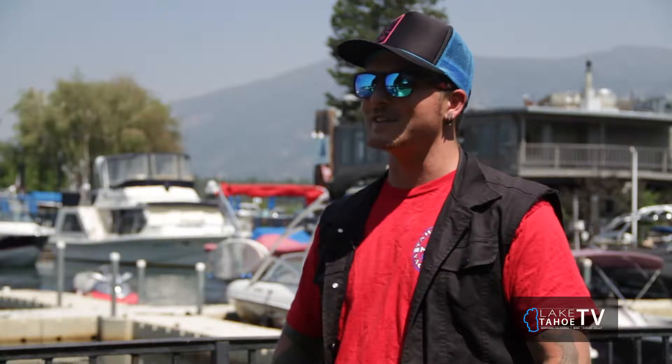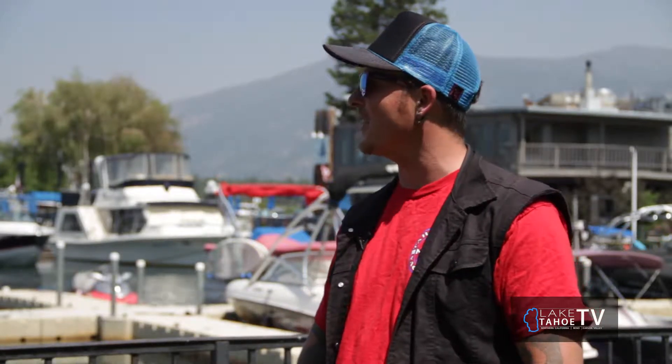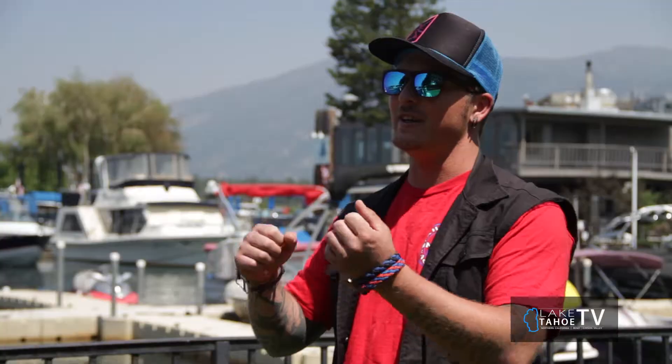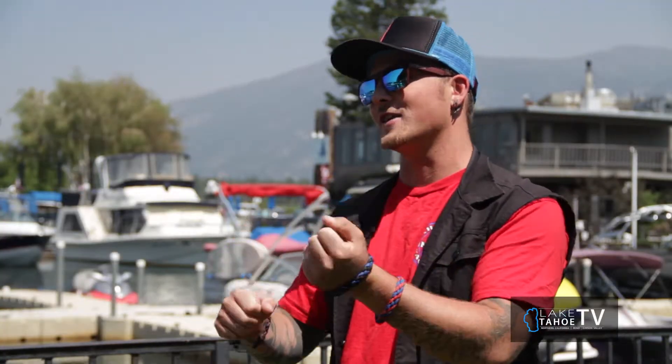Speaking of bachelor and bachelorette parties, you've got the Tahoe Moray out here — Drew brought that in. Talk about that experience. That is a pretty unique experience for Lake Tahoe. He brought a little taste of Italy to our lake, which is pretty awesome. It's actually a sunset gondola cruise, so he rows the boat for you dressed in all Venetian style clothing while you and your significant other sit there and just enjoy the sunset on the lake. That's pretty amazing.